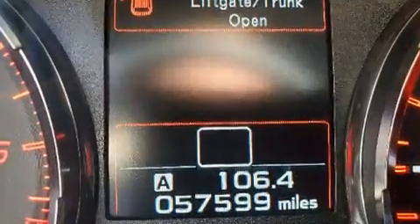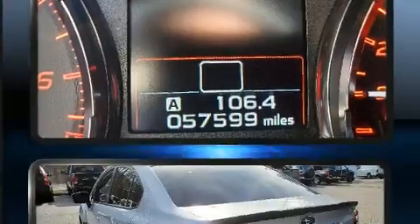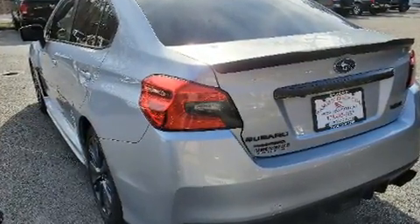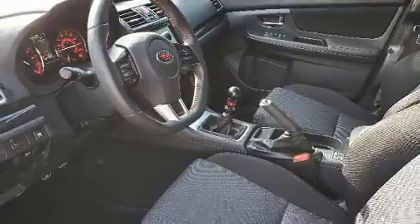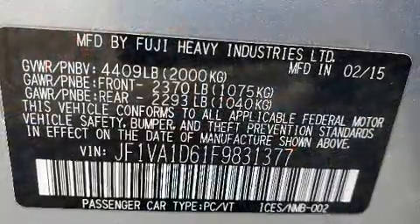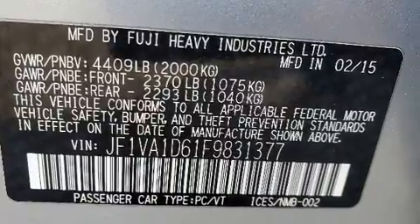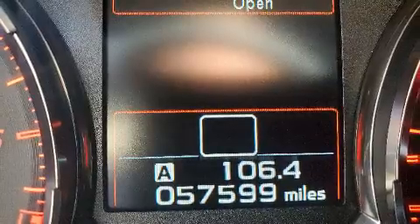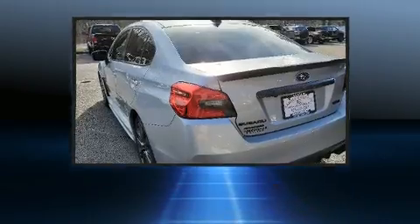Subaru infused the interior with top shelf amenities such as variably intermittent wipers, power moonroof, and cruise control. Passenger security is always assured thanks to various safety features such as head curtain airbags, traction control, brake assist, a security system, and four-wheel disc brakes with ABS.